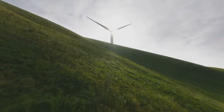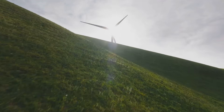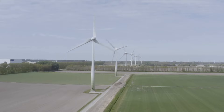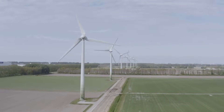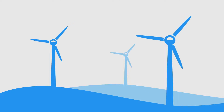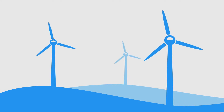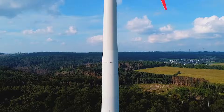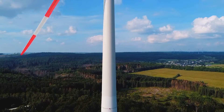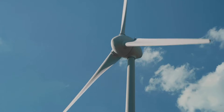Wind and energy superstar! Hey there, science fans, let's talk about wind energy — a true champion in the renewable energy world. Imagine harnessing the power of the wind to generate electricity. Wind energy is clean, green, and sustainable, meaning it won't run out like fossil fuels. We capture this energy using wind turbines. Think of wind turbines as giant fans working in reverse: instead of using electricity to create wind, they use wind to generate electricity.